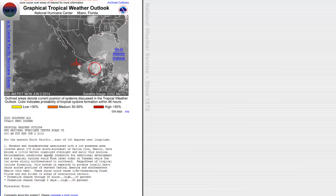Environmental conditions appear conducive for further development, and a tropical cyclone can form later today or Tuesday while the low moves slowly northwestward to northward. So regardless of tropical updates, it shows here that this storm system can produce heavy rainfall in parts of Mexico causing possible landslides.